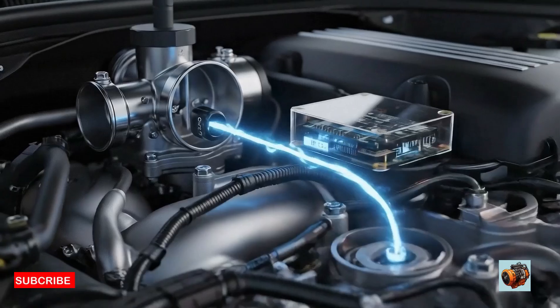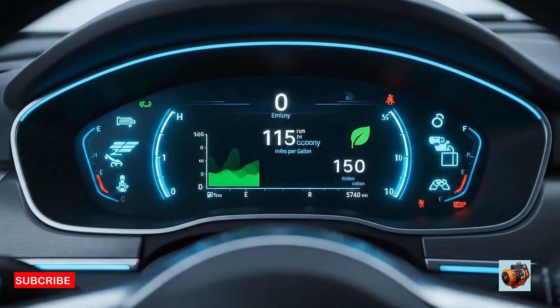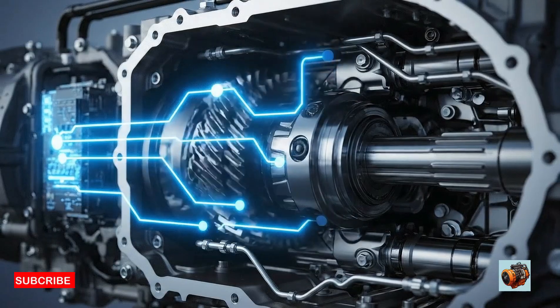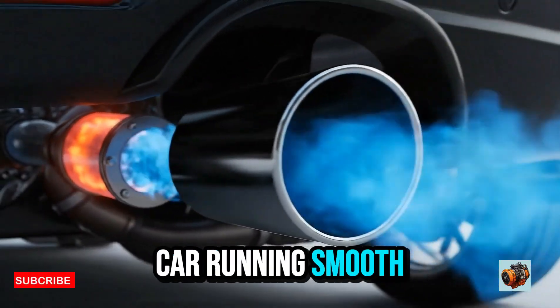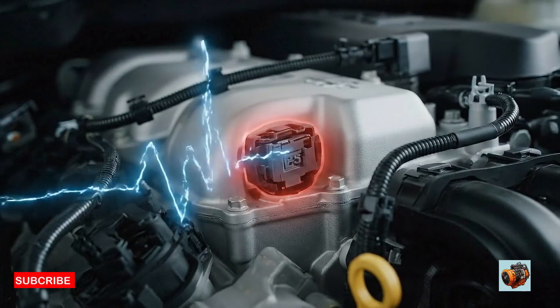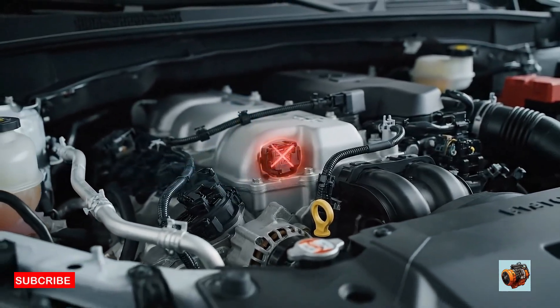Why does it matter? It helps control engine speed, it affects fuel economy, it controls shifting in automatics, it helps reduce emissions, and it keeps your car running smooth. When the TPS goes bad, your engine doesn't know how much power you're asking for, which leads to problems.